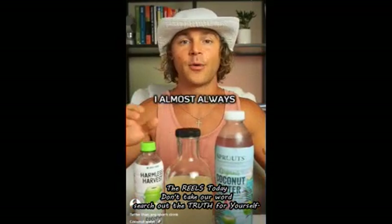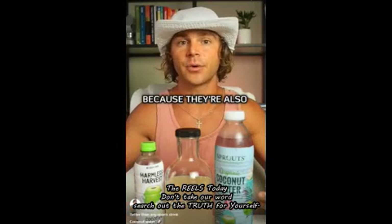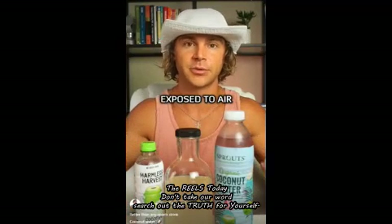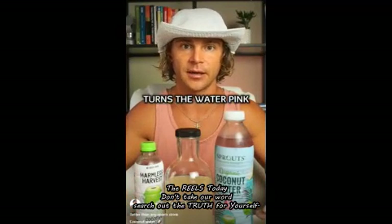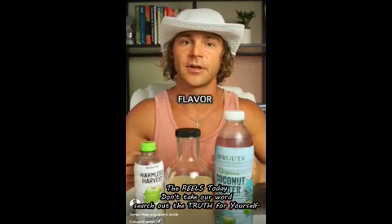If I don't have any of that on hand, I almost always have one of these — you'll find them in the refrigerated section because they're also unpasteurized. You'll notice they're pink in color because of an enzyme in the coconut water that, when exposed to air during the bottling process, oxidizes and turns the water pink. These are still great and very hydrating, but they do lose a little bit of nutrients, flavor, and freshness when oxidized.